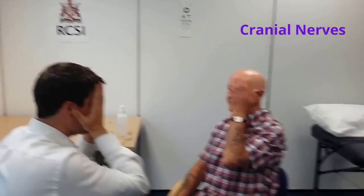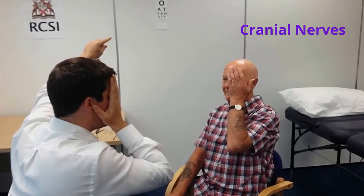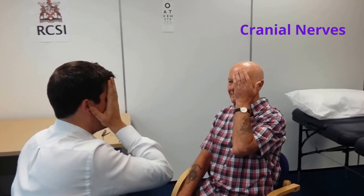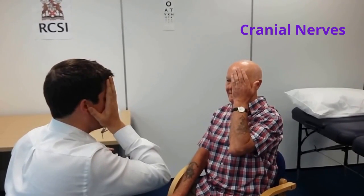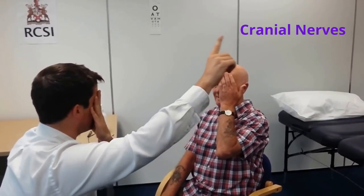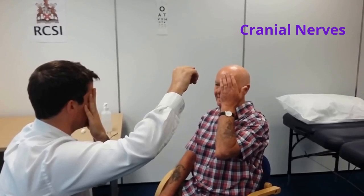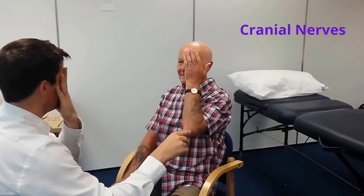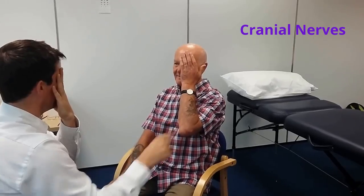I'll now swap to test the left eye. Keep looking straight ahead — can you see my finger moving? Tell me when it stops. The examiner continues testing all quadrants of the visual field for the left eye. Examination of visual fields is normal.